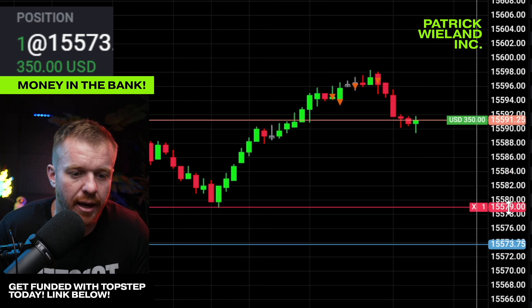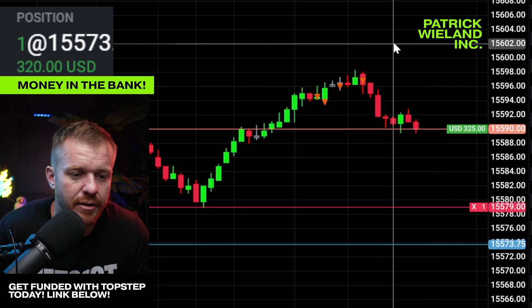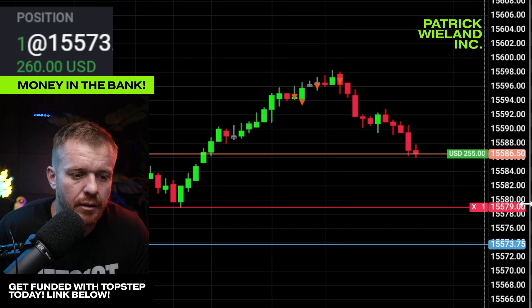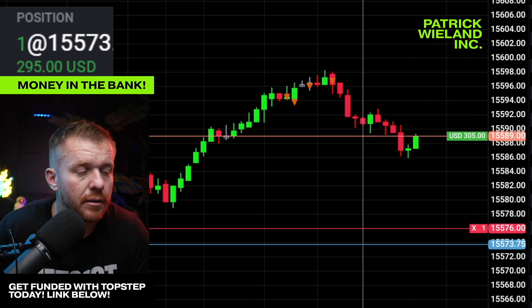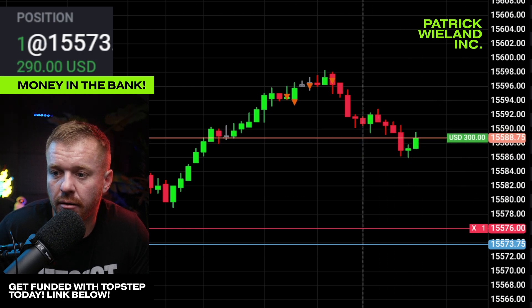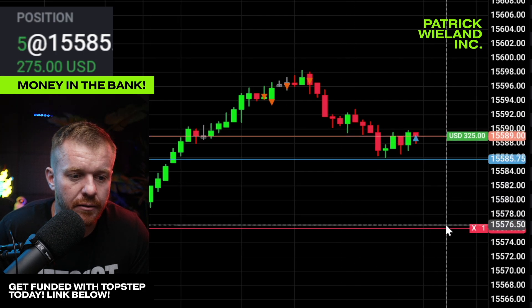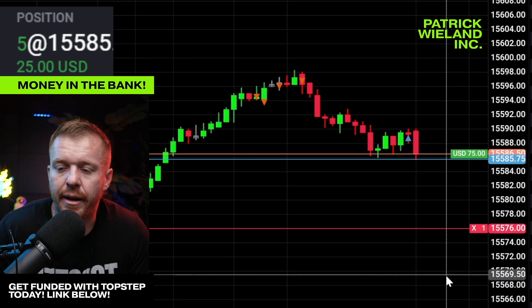Kind of stopping down here at the 80s just to give it a little room. I might actually add on this dip — add back four contracts. See how far we dip down. Let me get down here to like the 80 level again, look to add there. I'm watching the bookmap right now. Once this thing starts pushing back up, I'm going to jump in right there. See if we can't squeeze up above 600 next, here at the end of the day.